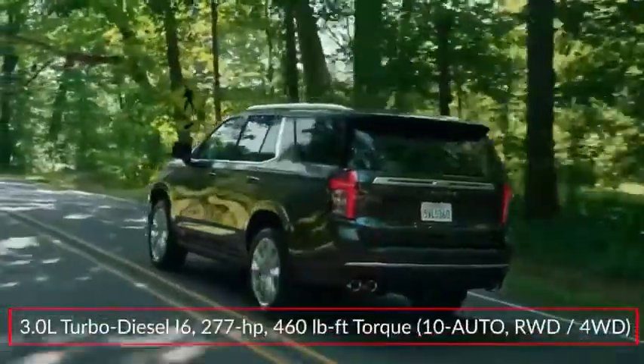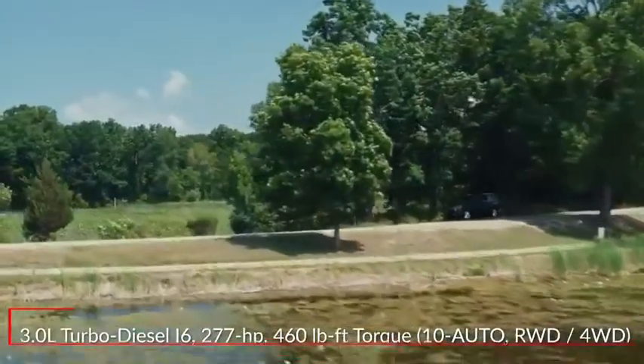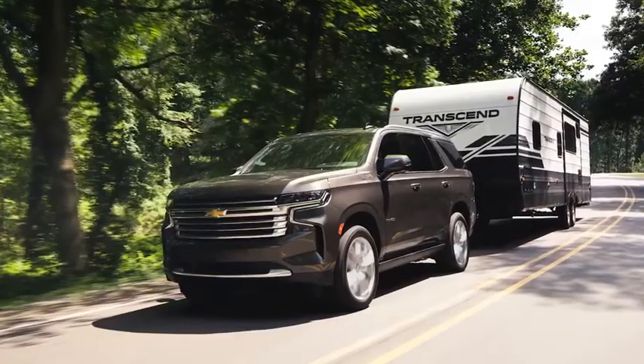An optional 3-liter Duramax turbo diesel inline-six produces a robust 460 pound-foot of torque and is expected later in the model year. Properly equipped, the Tahoe can tow up to 8,400 pounds.